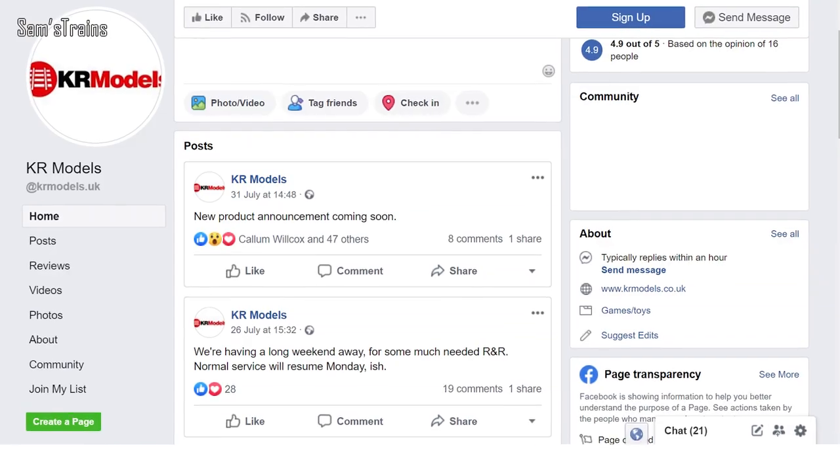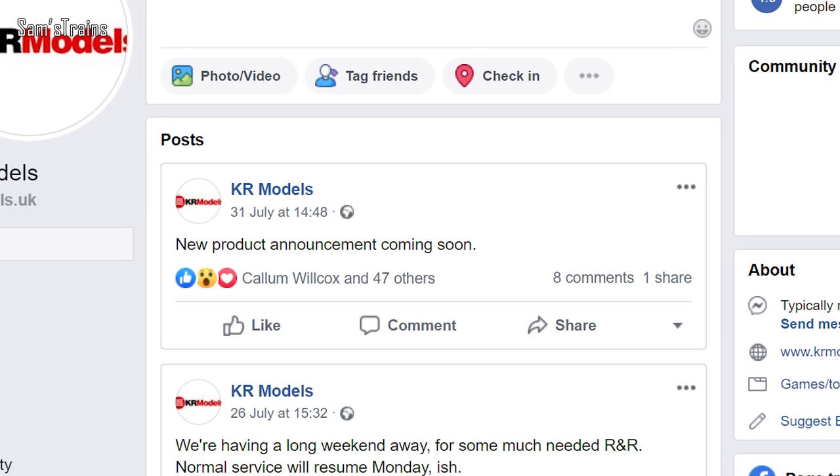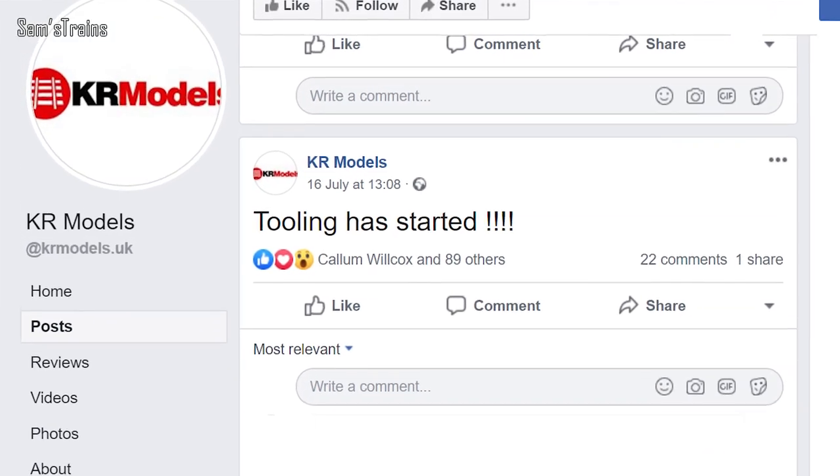A little update from KR Models, the company producing the GT3 gas turbine. They have made an announcement for an announcement — over the next month or so there is going to be a new product announced according to their Facebook page, which is very exciting. They've also announced that the tooling has now started for the GT3. That's a very good sign — things are progressing and hopefully we'll get to see this loco over the next year or so.